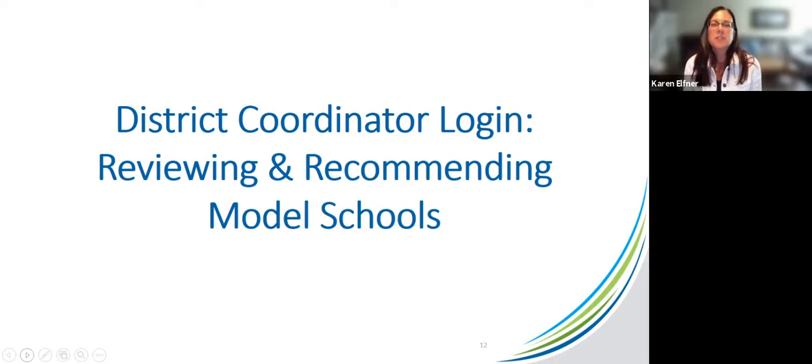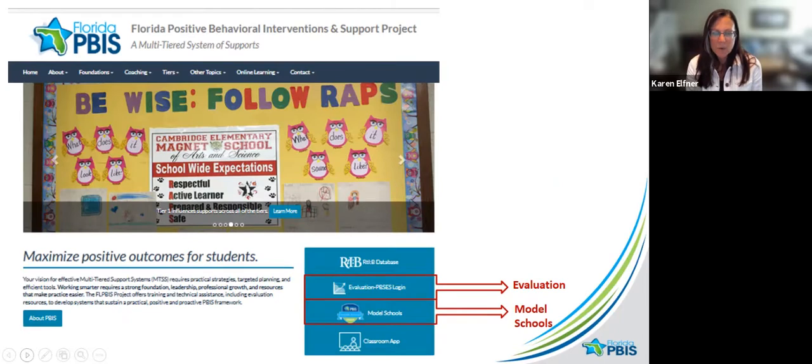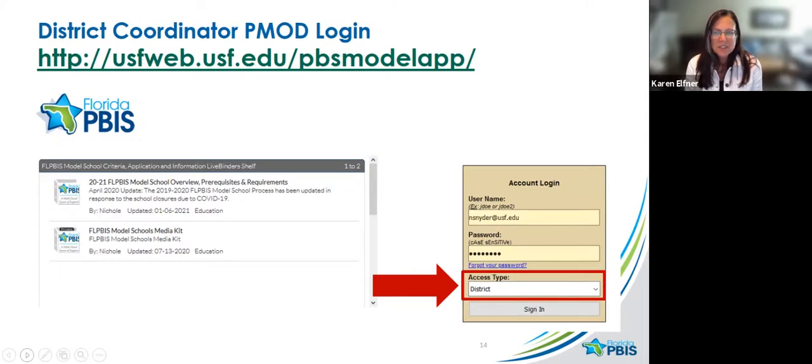Now I'm going to show you the static images of the district login in the new system. District coordinators will go to the model school link, not the evaluation link. You'll know you're in the right place because it will say model school or PMOD. Make sure when you put your credentials in that you also select your user type as district — sometimes I forget and just sign in and it tells me I can't access, and then I remember I forgot to select my correct access type.